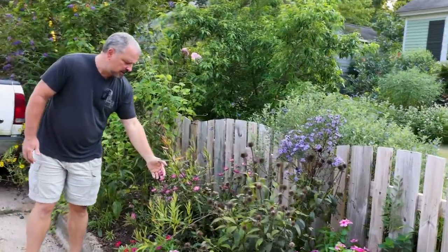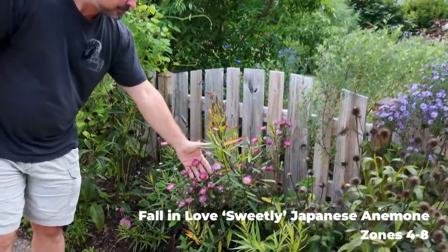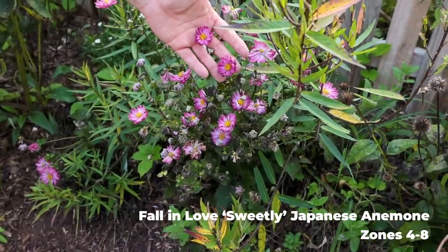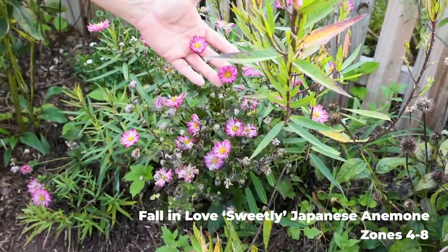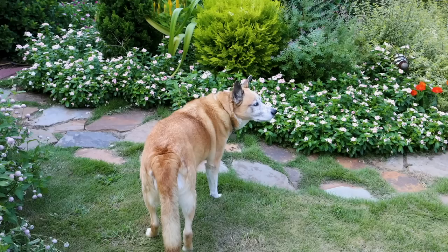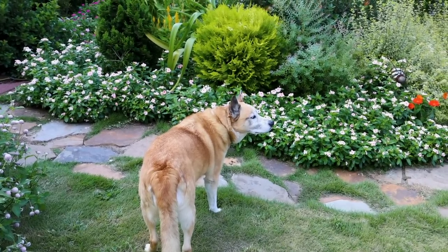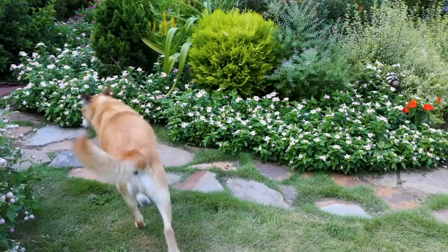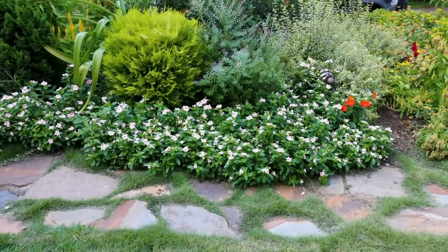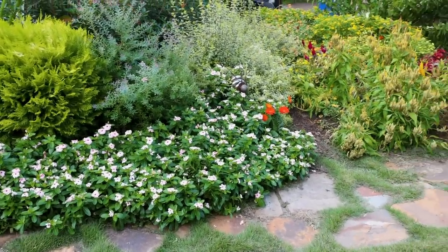One of the anemones out by the street is still really putting on a show. Every time I think it's about to slow down, it figures out a way to throw up new buds and keeps opening new ones. Holly's standing in front of some of the vinca we've shown several times during the summer — they're just bigger and bigger. This has just been a great year for them; they're well out onto the sidewalk at this point.